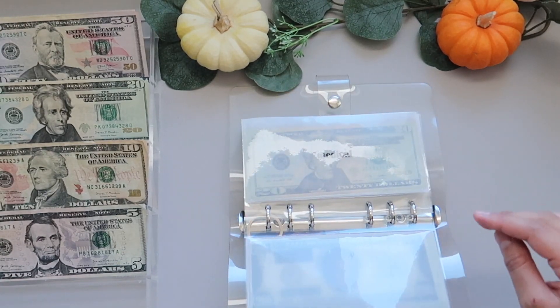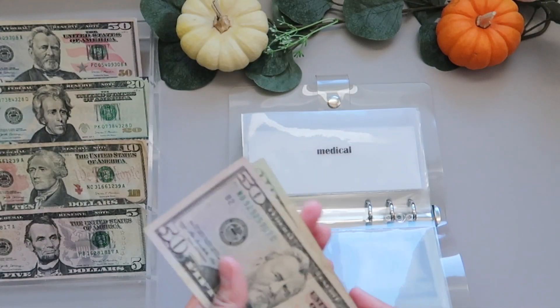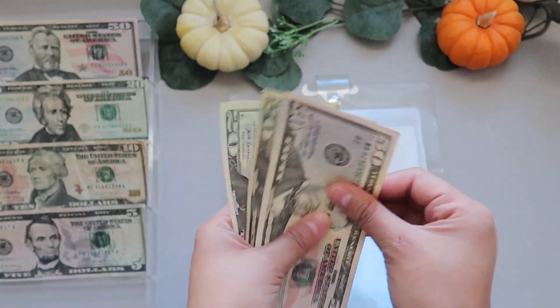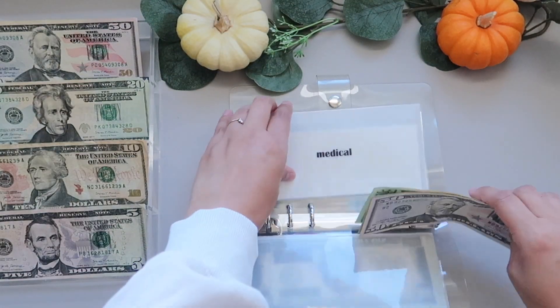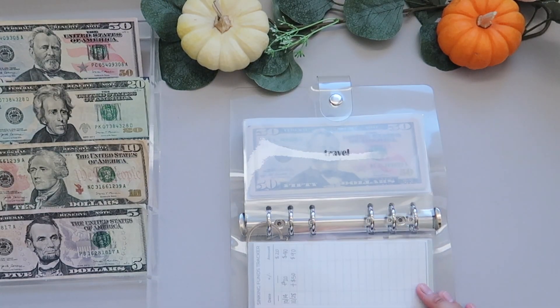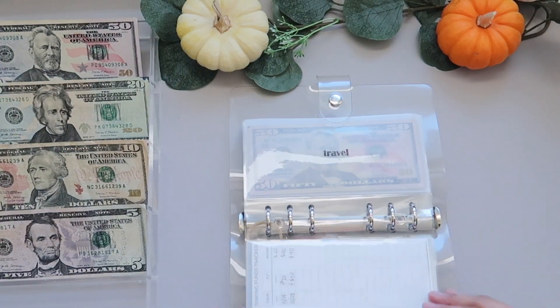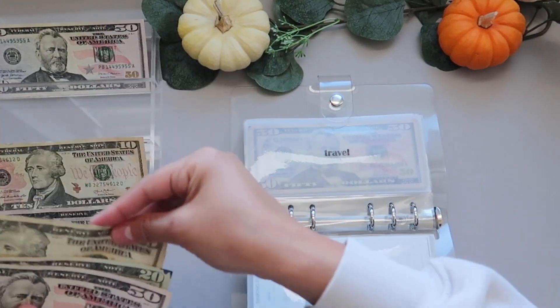Medical is getting $50, so Medical now has $90. Travel is going to get $80, so it now has $80 total added.